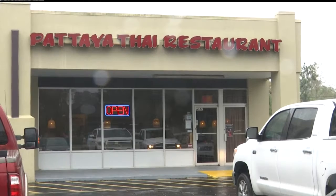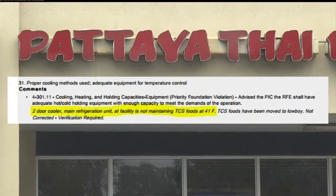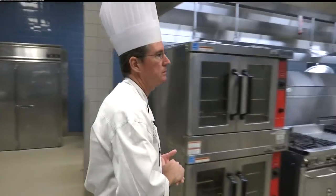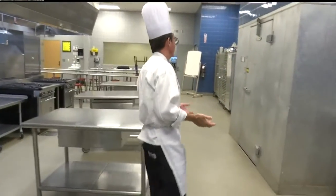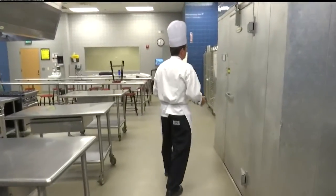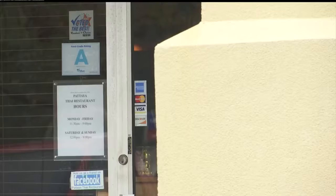Back to the restaurant Pattaya — its cooler also added to the C-grade; it wasn't keeping foods cold enough. You have your walk-in refrigerator, and it also must be below 41 degrees at all times. But several days later, the inspector returned and Pattaya now has an A.